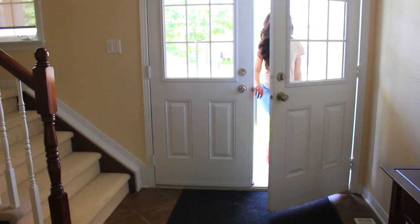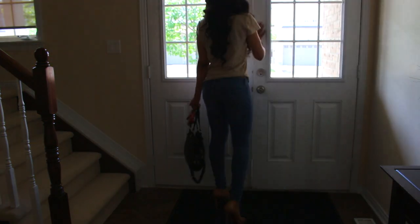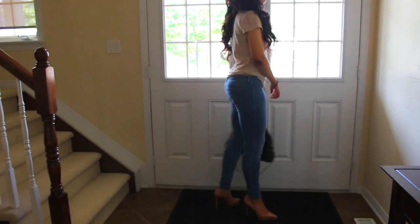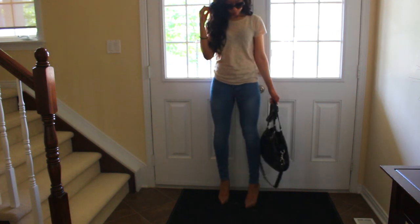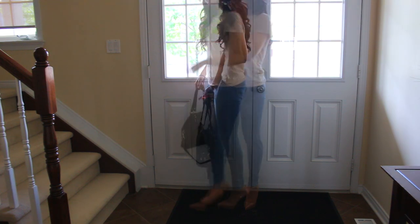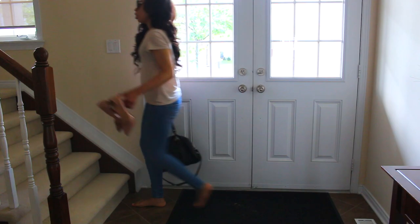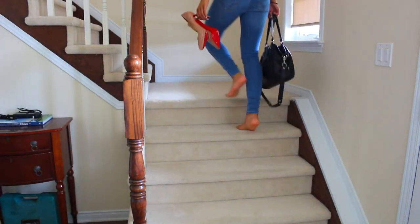Hey guys, welcome back to my channel! I'm here with a nighttime routine today, which was so requested after my morning routine. I had just hit 100,000 subscribers on YouTube and came back from celebrating with some friends, so I thought it was the perfect time to start on it. Here I'm just taking my shoes off before we head upstairs — you can never do that inside. As you can see, I'm in my basic uniform of jeans, tee, and heels.